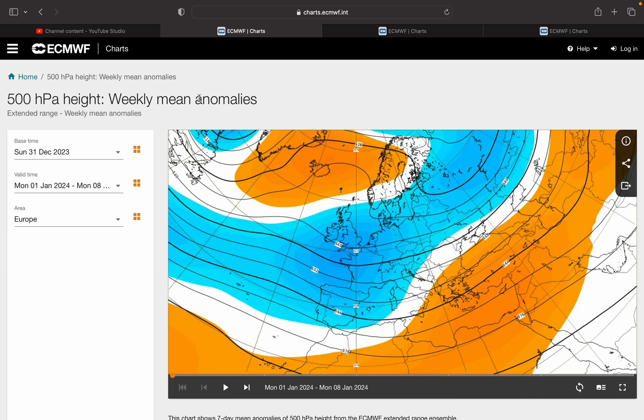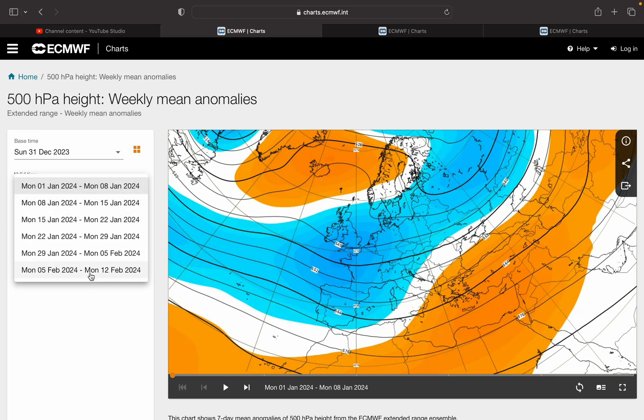Hello everyone, happy new year and welcome to our ECMWF launch special. Typically on the first day of each month we look at the ECM model for the pressure anomalies, the temperature anomalies and the rainfall anomalies for about six weeks. This goes to February 12th, so we get into mid-February with this and cover the heart of winter in this update.